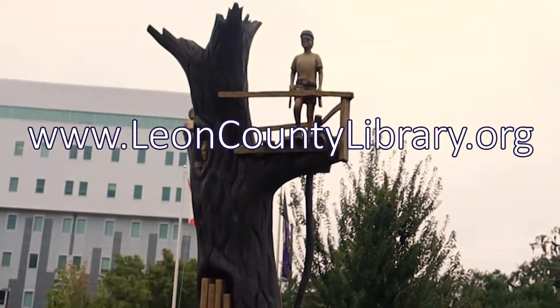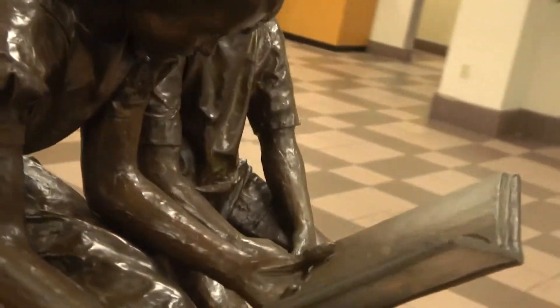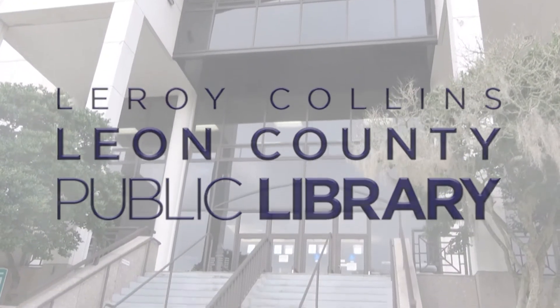Thank you for touring the Leon County Main Library. Come visit us in person or online at leoncountylibrary.org. See you!